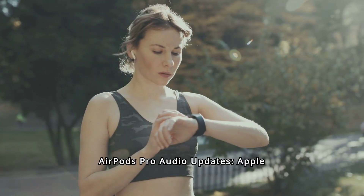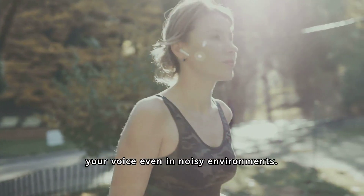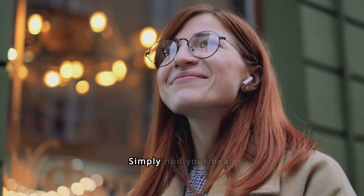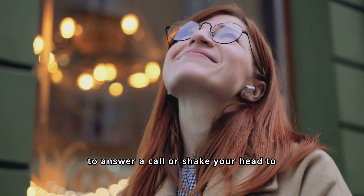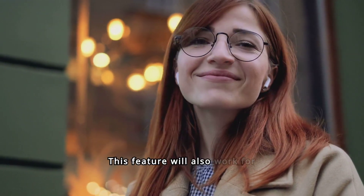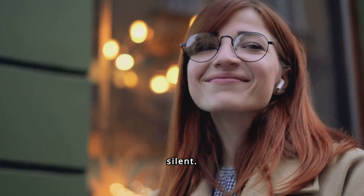AirPods Pro audio updates — Apple is enhancing voice isolation, making it easier for your AirPods to pick up your voice even in noisy environments. A fantastic new feature is the silent head nod interaction: simply nod your head to answer a call or shake your head to decline it, without having to say a word to Siri. This feature will also work for messages and notifications, making interactions seamless and silent.